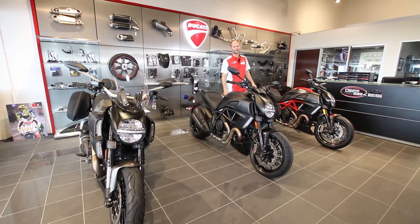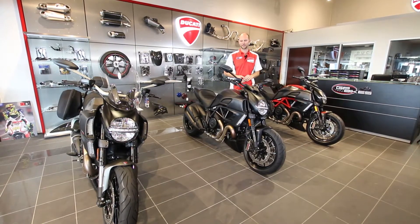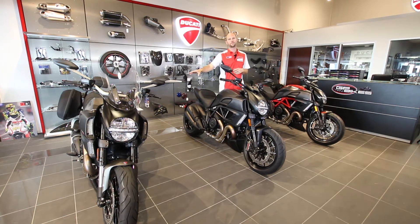I'm Jeremy from GP Bikes, here to introduce you today to the Ducati Diavel family of motorcycles. Here today with us we have a Diavel Dark, a Diavel Red Carbon, as well as the new 2014 Ducati Diavel Strata.